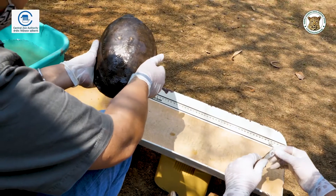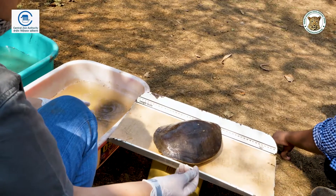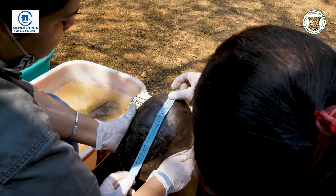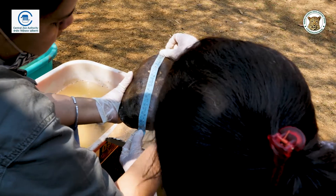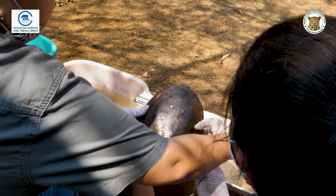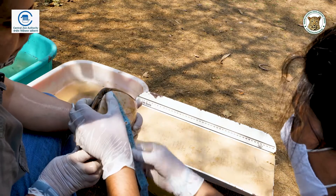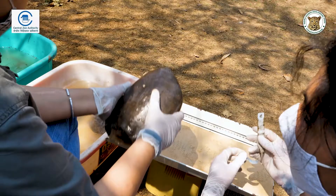This is the largest animal that we have, the third in the lot. We'll finish this quickly so that we can go ahead. Carapace length: 24.5 cm. Carapace width: 25.5 cm. Top edge: 30.5 cm. Plastron length: 40 cm.